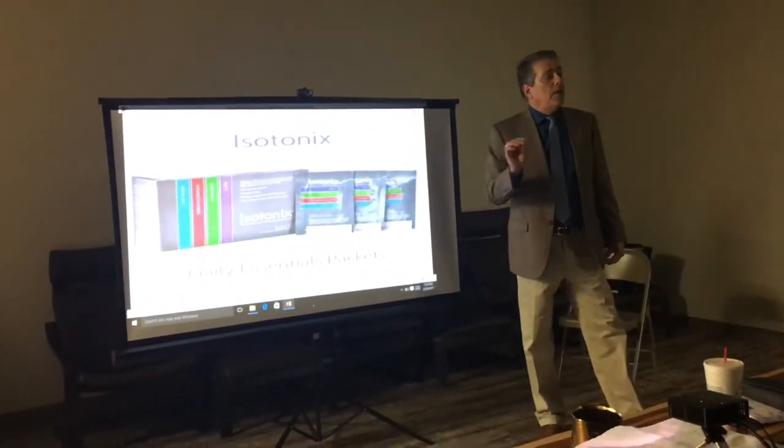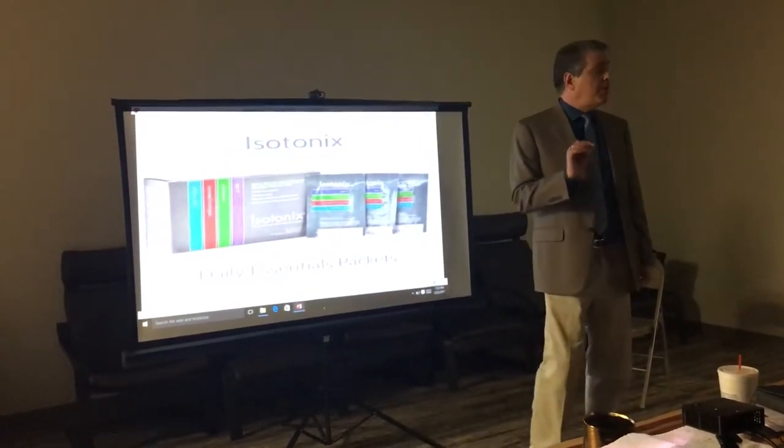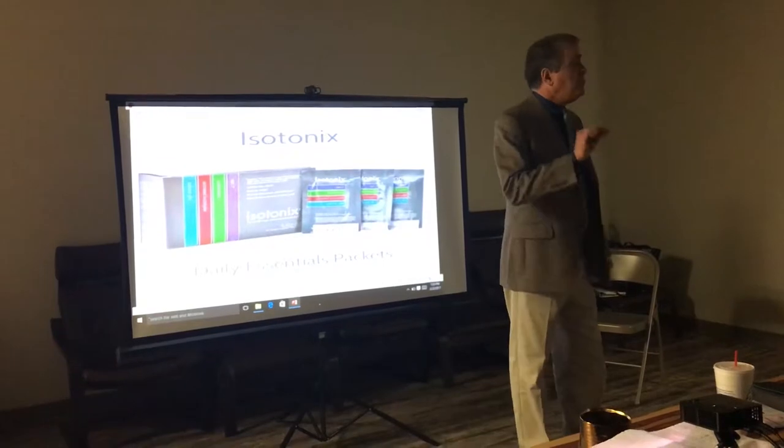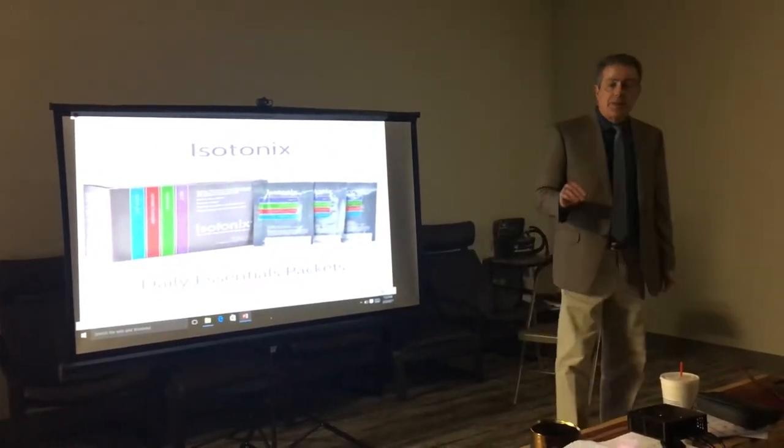97% of what you take will be delivered to the small bowel ready for absorption. As opposed to a pill, where you're lucky if you get 40%. Most studies show that many of the pills we currently have are made in China, and many don't even have the ingredients they're supposed to have. So you get 40% of nothing.